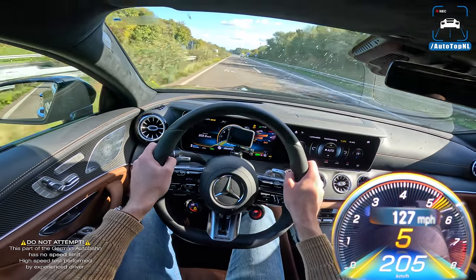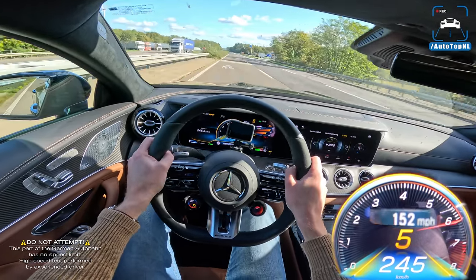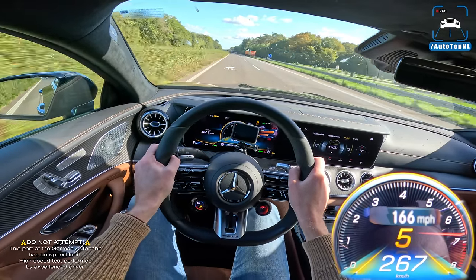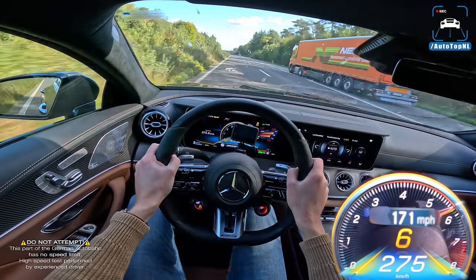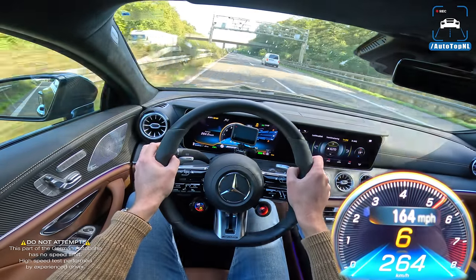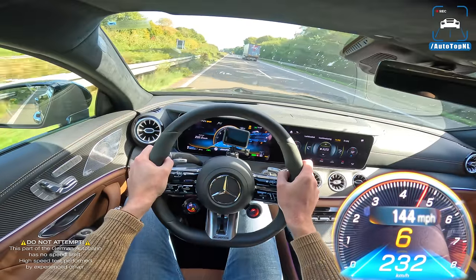We have a little gap here — we have to be lucky with the car overtaking the truck right now — but we'll see if we can get close to that 316 km/h top speed.